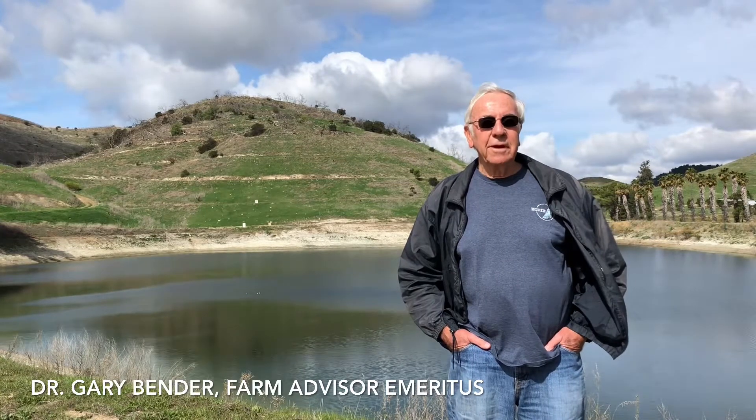Hello, I'm Dr. Gary Bender. For our lab today at Cal Poly Pomona at MiraCosta College, we're going to take a video tour of a grove out here in the Valley Center area of San Diego County. Valley Center is a community just north of Escondido in San Diego County.